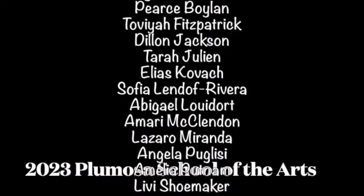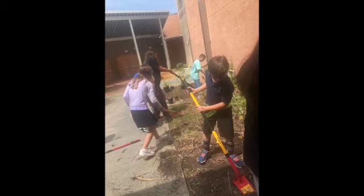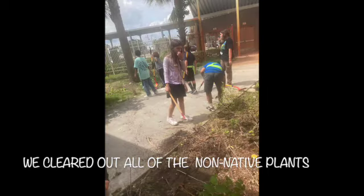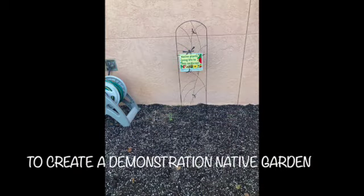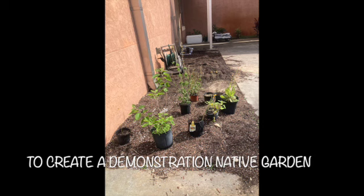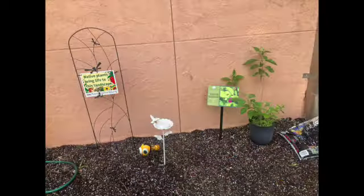We are Pomofsum Middle School and we are trying to promote people to grow more native plants because they are better for the habitat and other plants that live here. We've been studying the Everglades and how to conserve it, and we've learned about habitat loss and how that's a big problem. We want to teach people how they can make an impact in their very own garden.